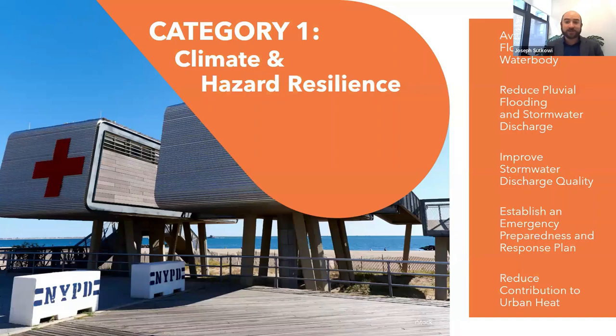Category one is climate and hazard resilience: how are you reducing risk from the water body, fluvial flooding, or stormwater flooding? How are you contributing to water quality, emergency preparedness, and reducing urban heat?